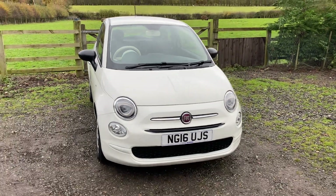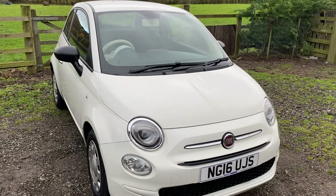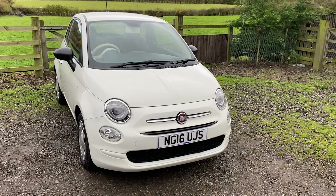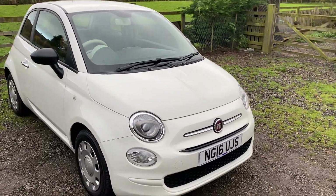Osmodley Car Centre are immensely proud to be able to offer this absolutely immaculate — and I really do mean immaculate — 2016 16-plate Fiat 500 1.2 three-door hatchback, and this is the Pop Edition, which gives you some nice optional extras.